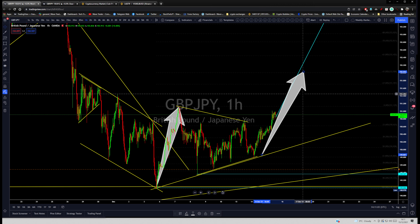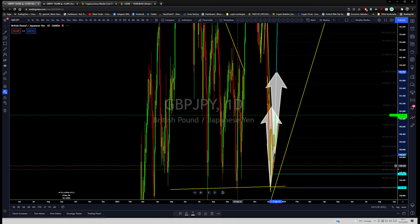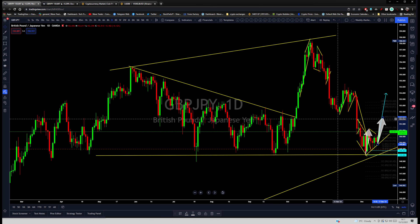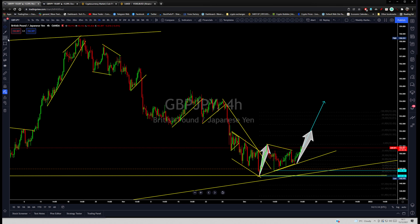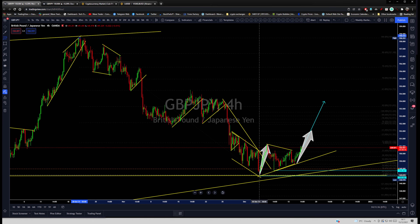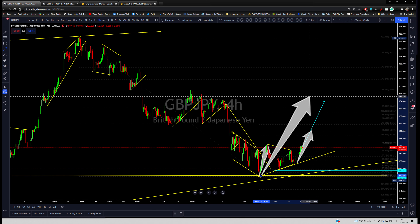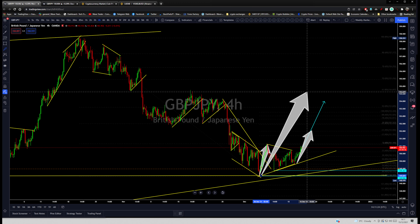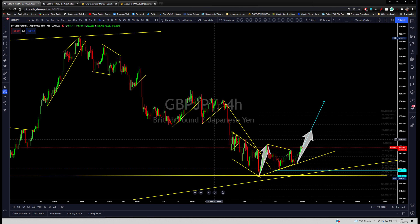Right now I'm anticipating it to go slightly higher, and then price to reverse or retrace off this previous impulse and visit the 70 — or at least the 61 — of this previous drop.